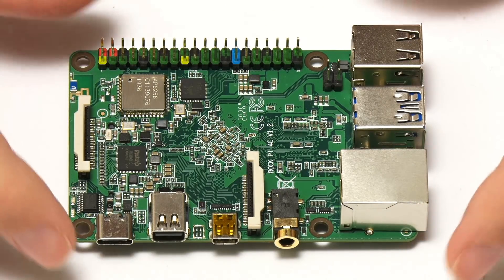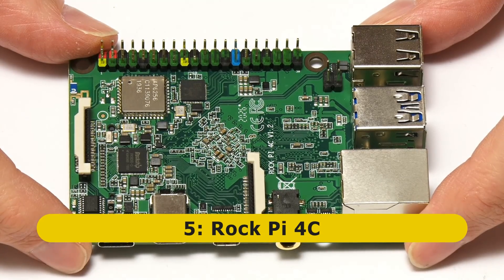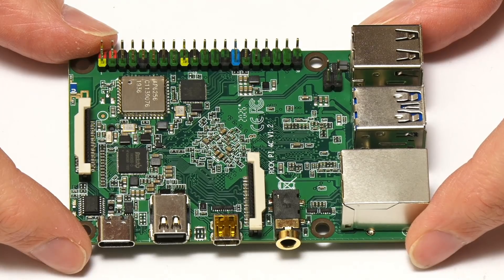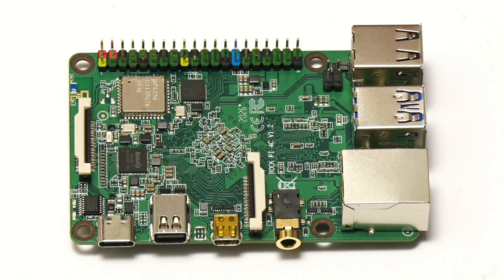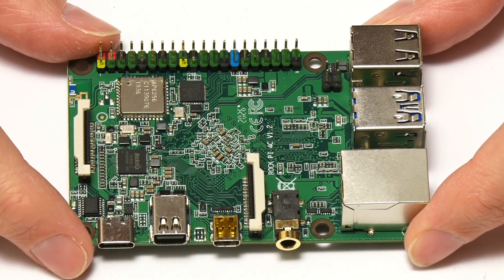At number 5 on my list is the RockPi 4C from Radxa, which is an upgrade to the previous RockPi 4B. Indeed, 4 out of the 5 boards on this list are either upgrades or downgrades to previous single board computers. This reflects the fact that 2020 has been a difficult year, and also that as single board computers get more sophisticated, it gets more difficult to produce a brand new board every year. So increasingly we'll see boards which are incremental upgrades.